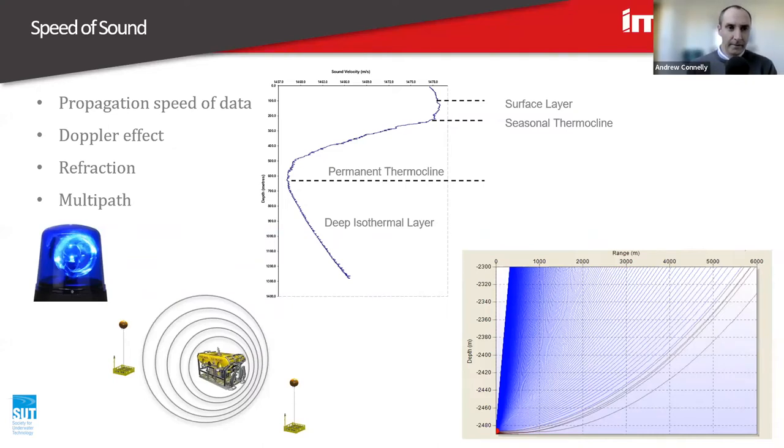The Doppler effect — people probably know this — is the effect of changing perceived frequencies from a moving target. It's the one where an emergency vehicle siren coming towards you sounds like a higher frequency, and once it moves away from you it goes to a lower frequency. The same happens for underwater vehicles. For example, an ROV trying to transmit data — if it's moving towards something, that target is going to perceive the received signals at a higher frequency. We've got techniques to deal with how it translates the frequencies, but it's definitely worth considering when designing an acoustic system.